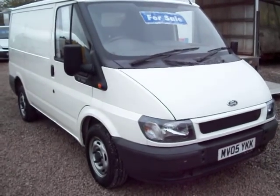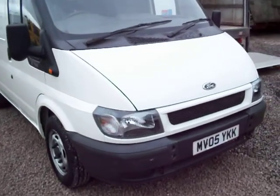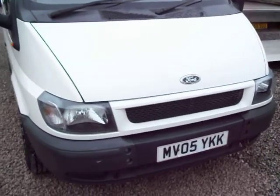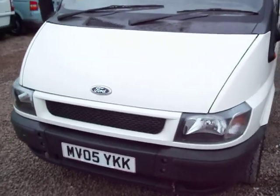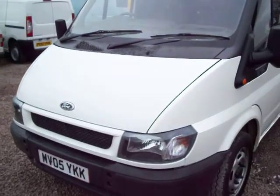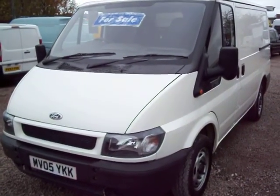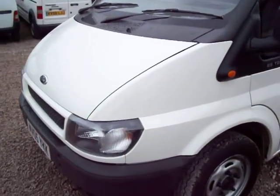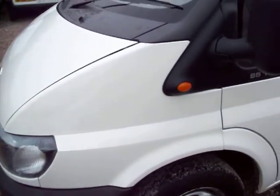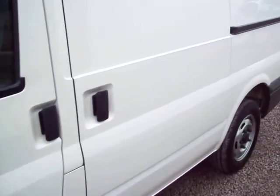Hello there, good afternoon. It's Clarksons here again. This one today is a 2005 — on a 05 plate — Ford Transit 260 short wheelbase low roof model. Transit vans of this age are getting increasingly hard to find, especially in this condition, having only travelled 58,000 miles. It's a one-owner vehicle that came from a local authority in deepest England — so it's one council owner from new.